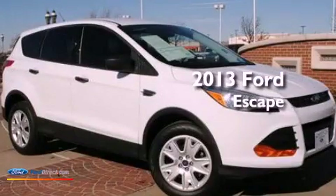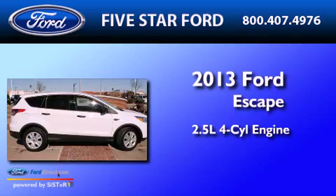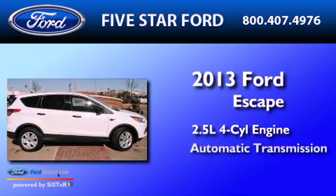This is a 2013 Ford Escape. It features a 2.5-liter four-cylinder engine and an automatic transmission.